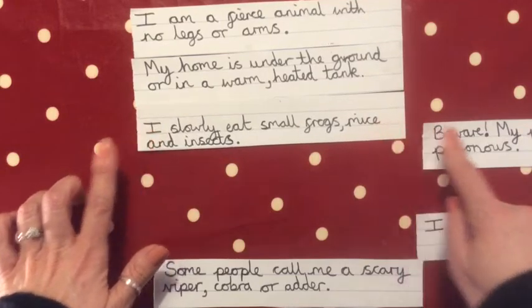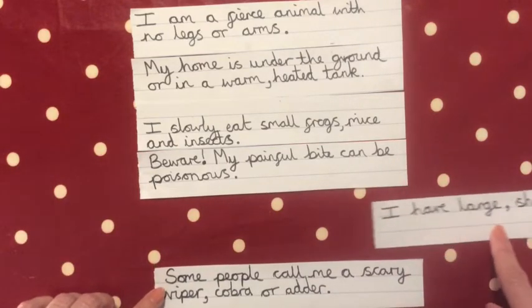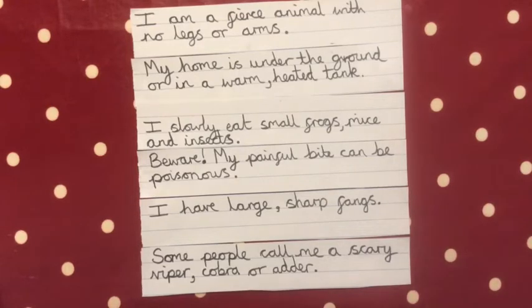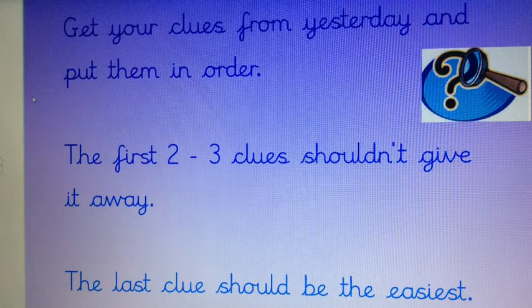The clue about what it eats goes third. 'My painful bite can be poisonous' — that starts to narrow it down, so that's fourth. 'I have large sharp fangs' — people might start to guess by now — goes fifth. And the giveaway at the end: 'People call me a scary viper, cobra or adder.' Then you'd have 'What am I?' at the very end. So get your clues from yesterday on your strips of paper, put them in order — the first two or three shouldn't give it away, and the last clue should be the easiest. Pause the video now to order your clues.